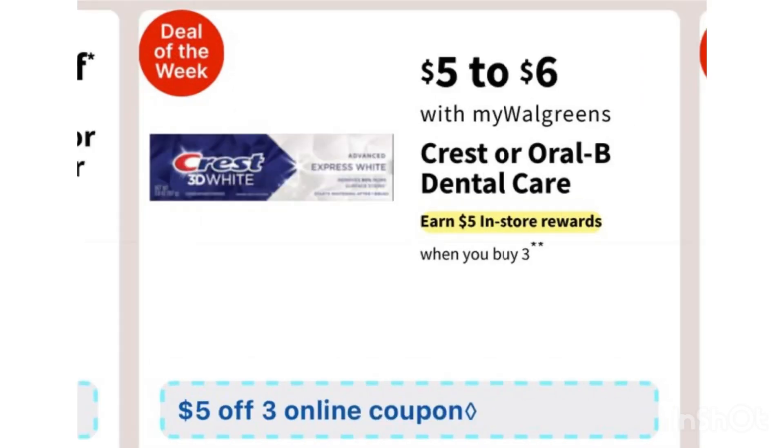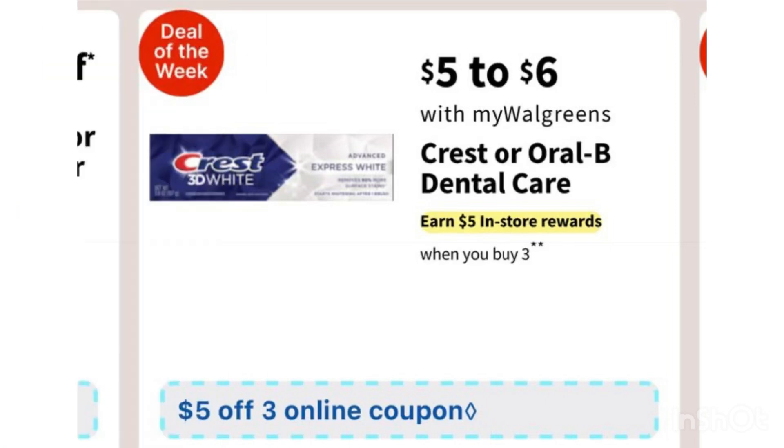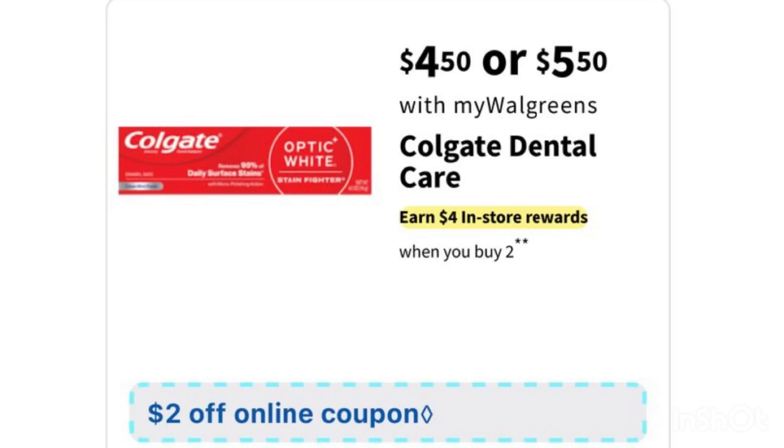We also have free Crest if you still have the ibotta offer. Next week it's buy three, get a $5 register reward, and we're going to receive a $5 digital coupon on three. Buying three is $15 — use the $5 digital coupon, pay $10, then use $10 Walgreens Cash. You'll receive a $5 register reward, and submit your receipt on ibotta for $5 back ($2.50, limit two), making it completely free. With the 50-cent bonus, it's a moneymaker.